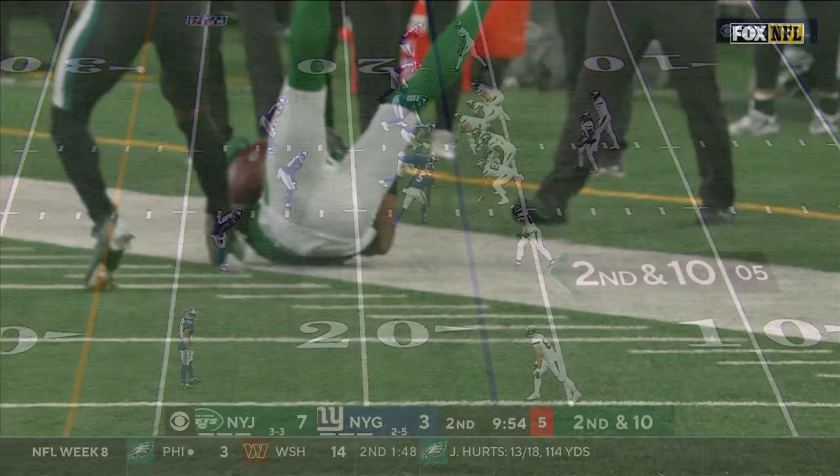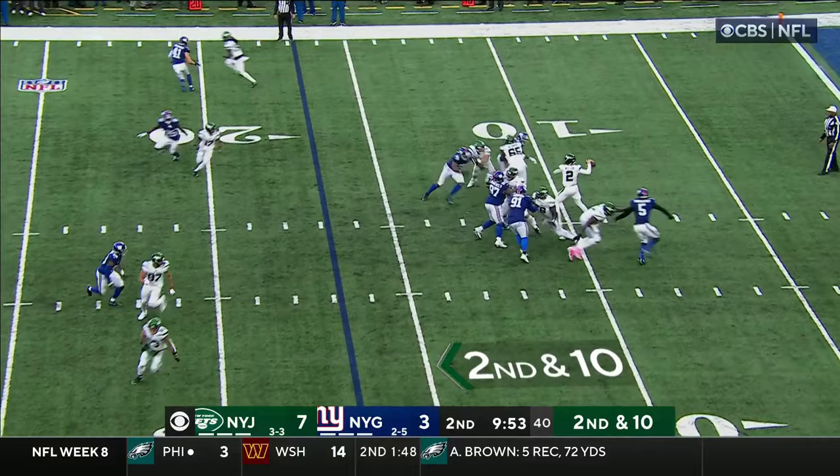After he made that catch in the Kansas City game, Dalvin Cook goes in motion, second and ten. Wilson over the middle, he's got his man — that's Garrett Wilson, slips a tackle and picks up the first down.